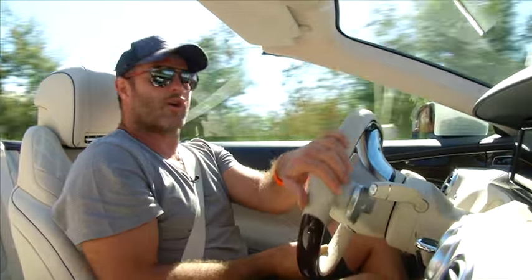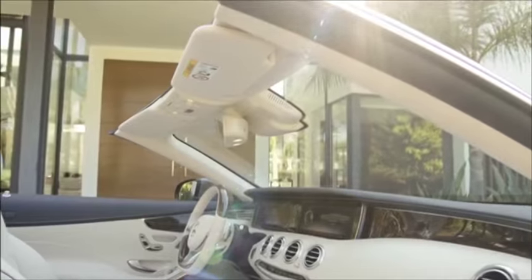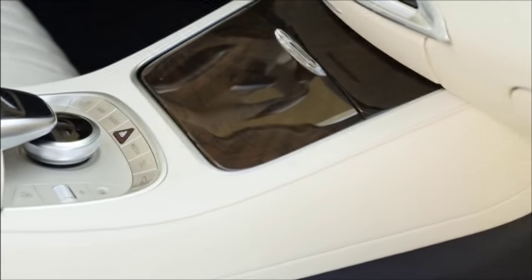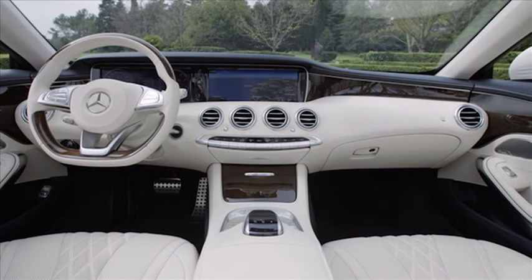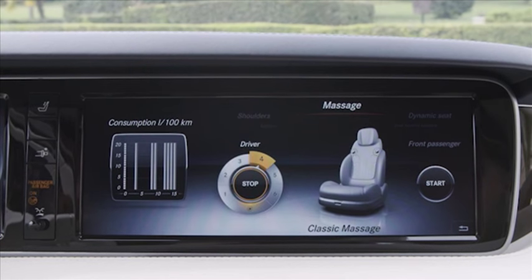That classy luxury we've come to know in the S-Class is certainly not lost. The same could be said of the interior to a degree — it wants for nothing in terms of comfort and equipment. But the parchment leather is neither practical nor very tasteful, and that wood-rimmed steering wheel feels very circa 1996. Massaging seats can be found on C-segment hatchbacks nowadays.